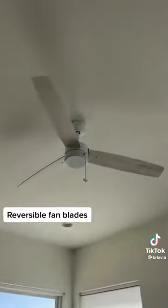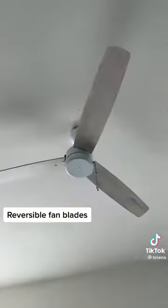I got this fan from Amazon and what's pretty cool about it is that the blades can be reversed to white, but right now I set it so that it matches my floors, which I think is kind of fun. And then I have it in the same color in my office — this is what it looks like, it's white.